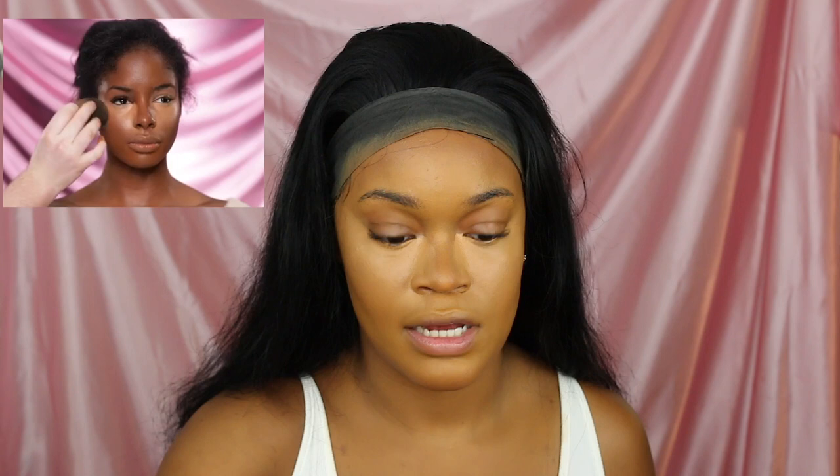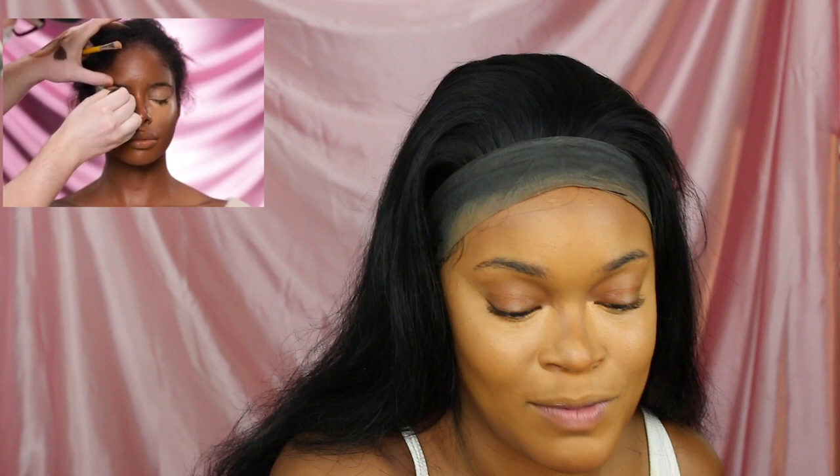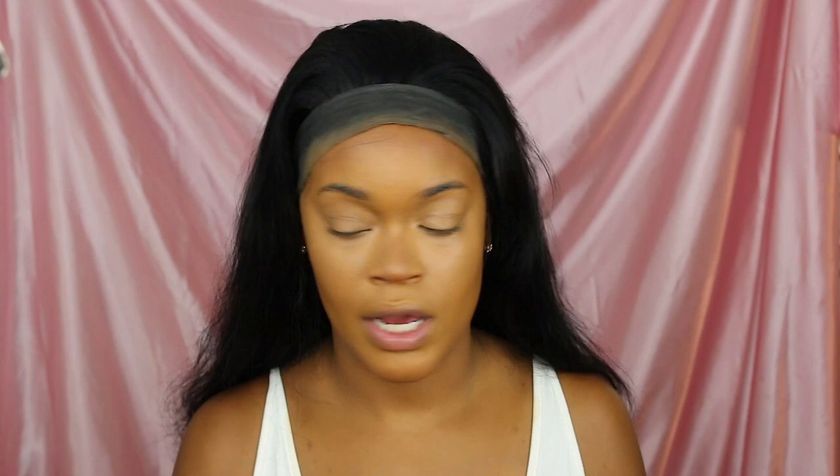I'm applying the primer and then heading to the eyeshadow, but hold on — what is happening on my nose? I don't have that Spencer flick on the wrist! I just gotta fix this — I already started and already have to fix things. I need another beauty blender because this is not working. He takes the product and applies it up here toward the center of the forehead. I feel like the concealer should be a little bit lighter, so I'm going to go in with a lighter one — the Huda Beauty Overachiever concealer.